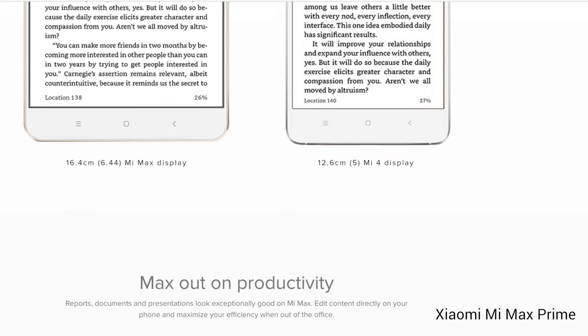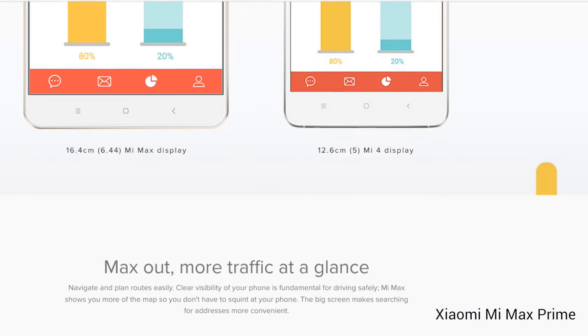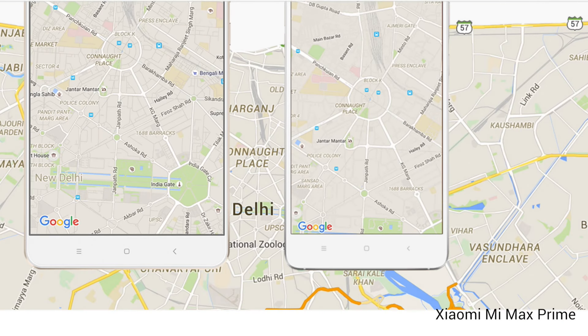On heavy usage, the Mi Max would last almost anyone a full day, and the average smartphone user can expect at least two days of battery life from this device. Playing a game on it for 20 minutes led to a mere 2% battery drop.